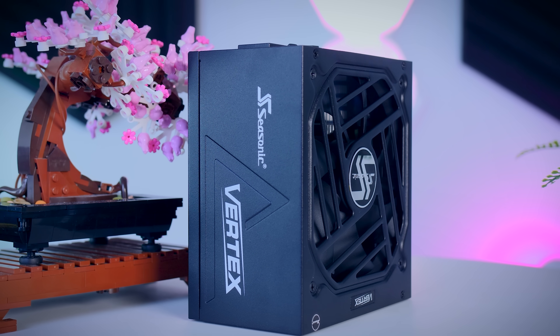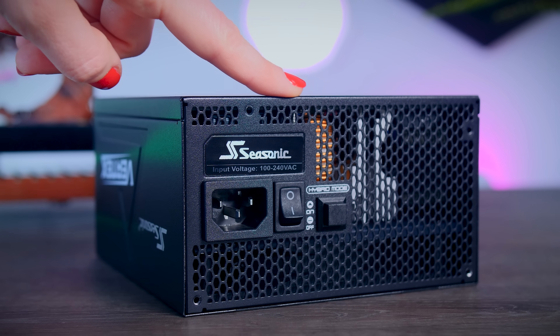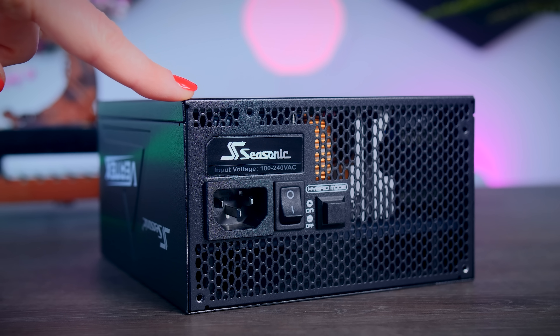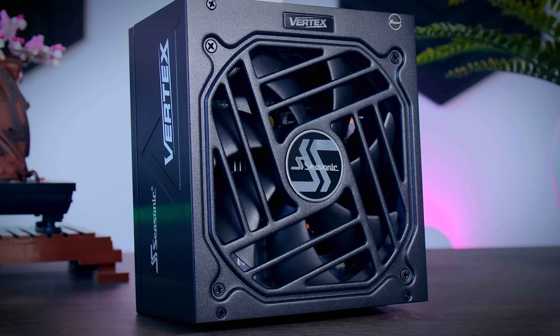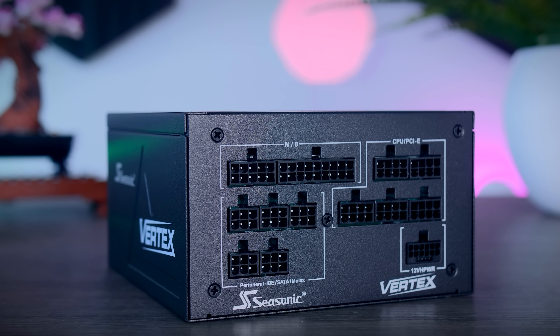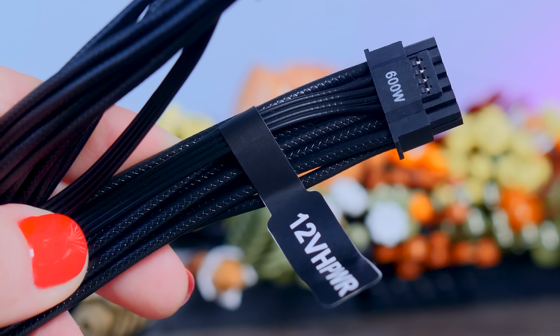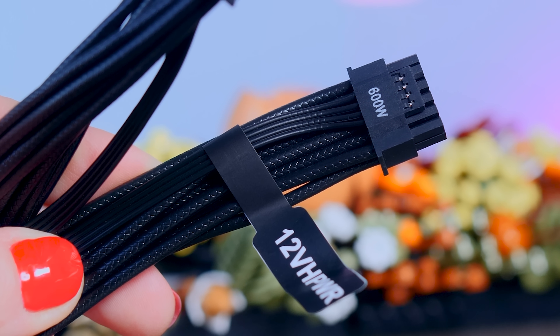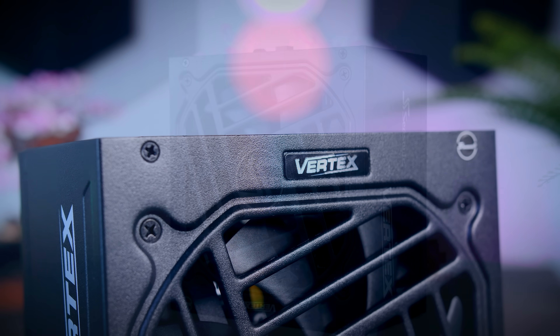This video was brought to you by Seasonic and their Vertex power supplies. These fully modular power supplies are extremely efficient and very quiet due to their fan design and hybrid fan mode that stops the fans completely under 40% load. They come with a variety of connections for any system including the 12-volt high power cable for the latest Nvidia graphics cards, and they now offer a 12-year warranty.